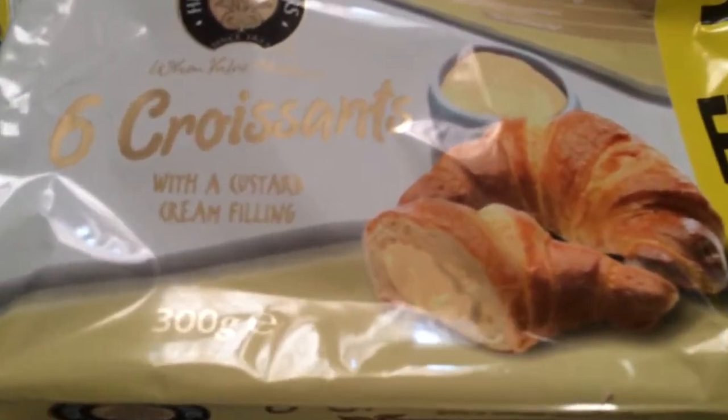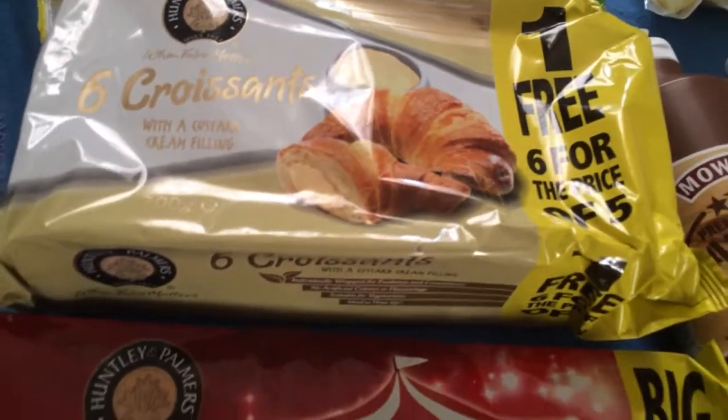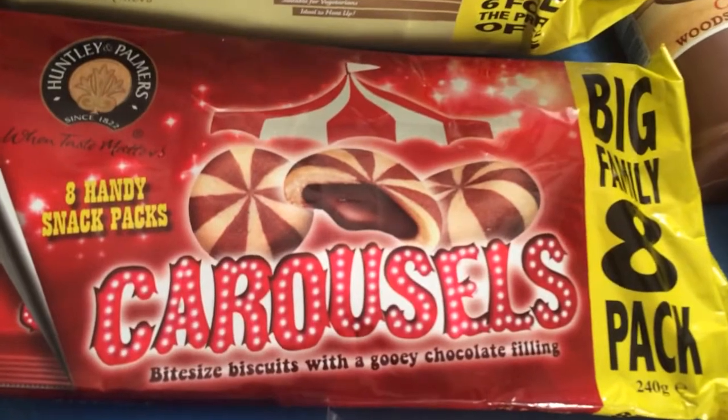We've also got some croissants with custard and cream filling. Some carousel biscuits with a gooey chocolatey centre.